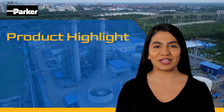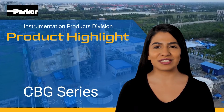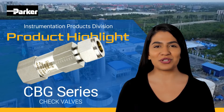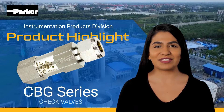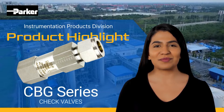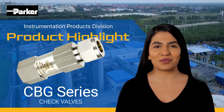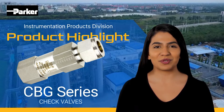Hello, and welcome to another product highlight from Parker Instrumentation Products Division — CBG Series Check Valves. The Parker CBG Series Check Valves are designed for unidirectional flow control of fluids and gases. The distinctive floating ball valve design manages difficult service conditions in power generation, oil and gas production, and chemical processing.